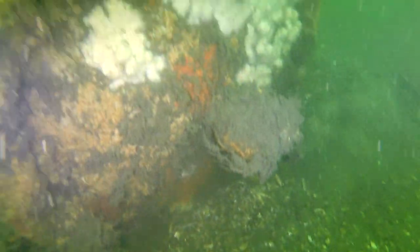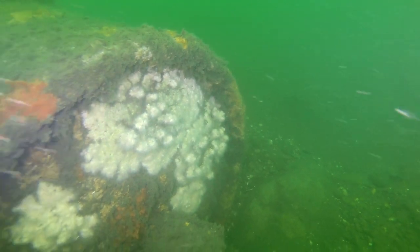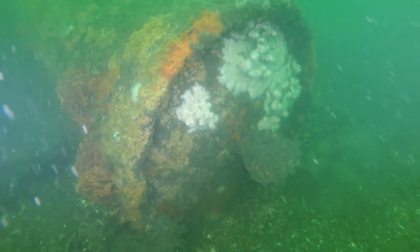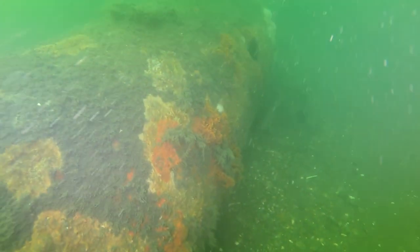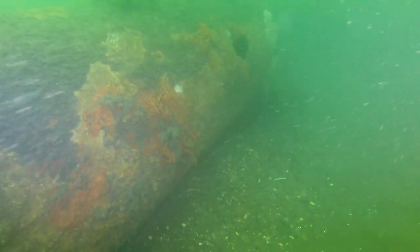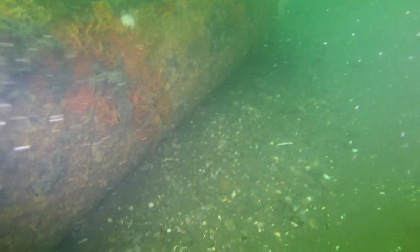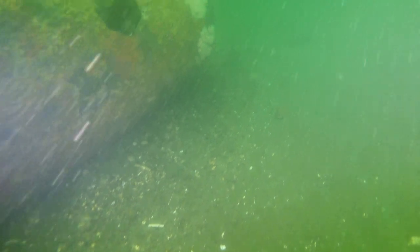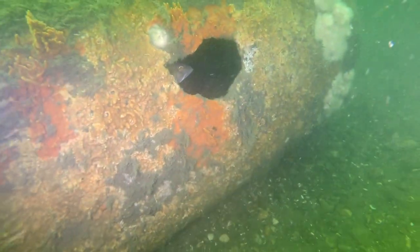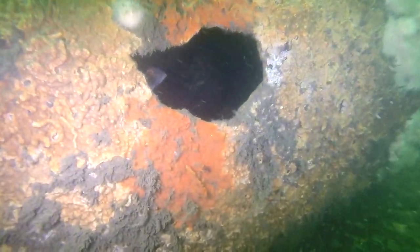So here we are on a unique cylinder with a little nubby thing in the middle of it. Not sure what that is, but we're going to investigate further. We're coming around the eastern side of this cylinder, and I see a hole up front — or in the back, I don't know, but there's a hole there. As we get up there we can see a little sea bass hiding inside.